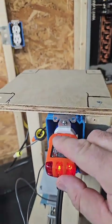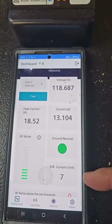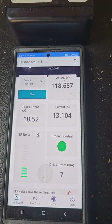The IntelliArc can also do ground faults. Watch when I push this test button — it trips the breaker, and this registers 7 milliamps of difference between the hot and neutral.